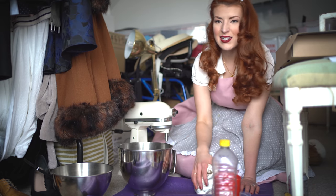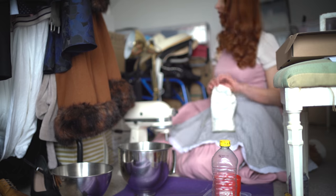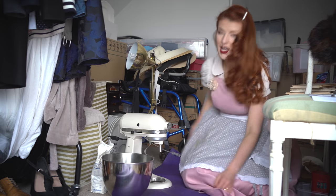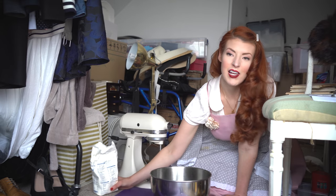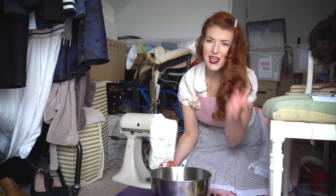Dry ingredients go first. You know what this should actually be called rather than Baking in a Building Site? Baking and Losing My Mind. I stuck my dress under the mixer. I don't have scales, so we're just going with the flow. It's fine. Besides, I make these a lot — I can vaguely guess the amounts.